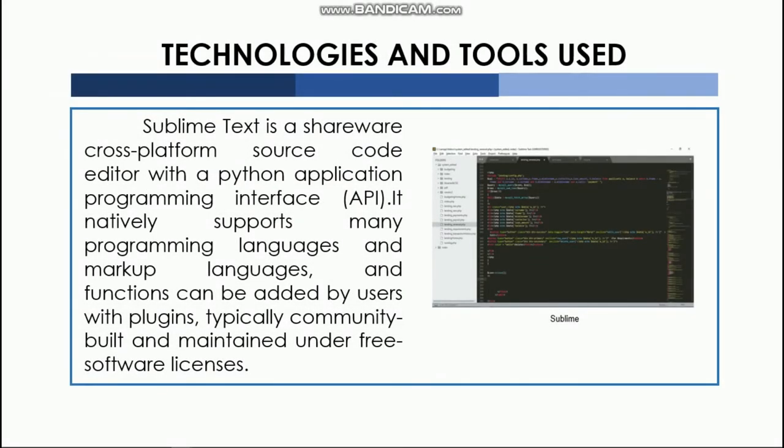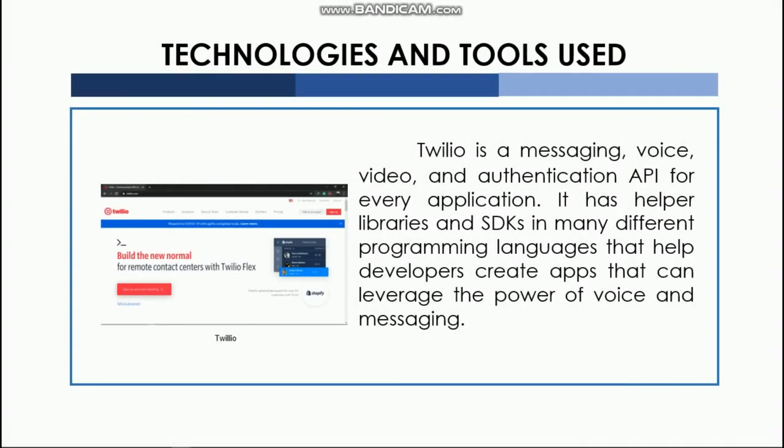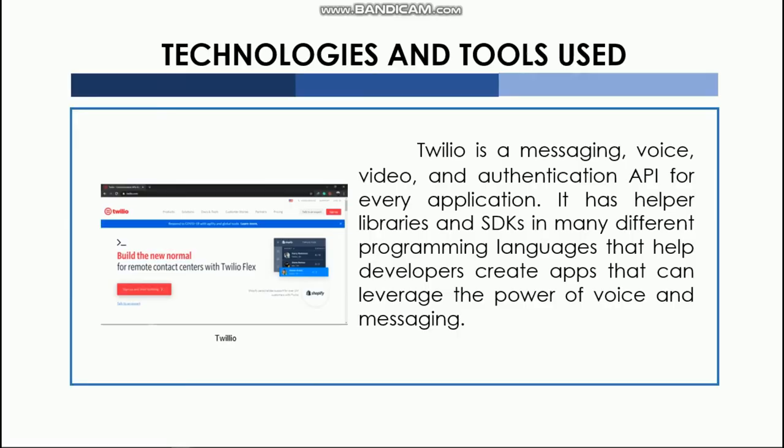A source code editor with a Python application programming interface or API was also used. It natively supports many programming languages and markup languages, and functions can be added by users with plugins, typically community-built and maintained under free software licenses. A messaging, voice, video, and authentication API for every application was also utilized. It has helper libraries and SDK keys in many different programming languages that help developers create apps that can leverage the power of voice and messaging.